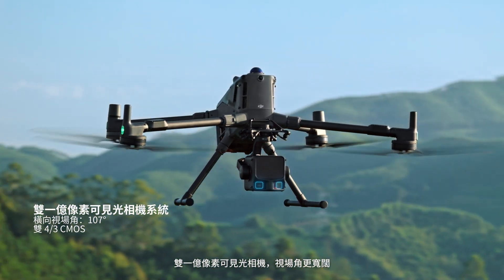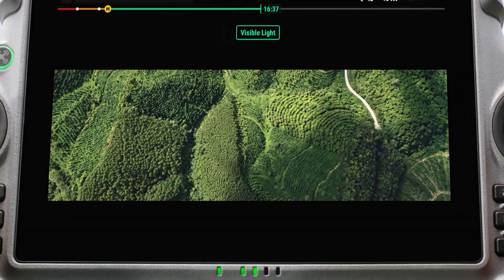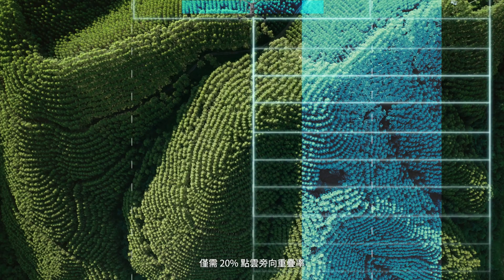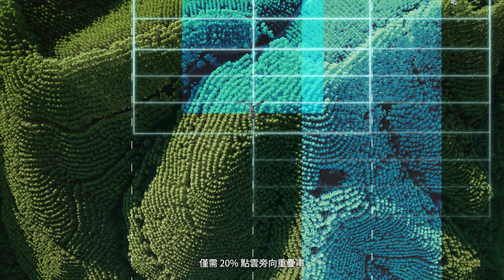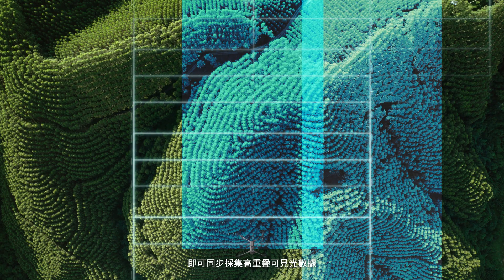Dual 100 megapixel cameras provide a wide FOV, with only 20% side overlap for point cloud acquisition. Capture both high-overlap RGB imagery and LIDAR data.